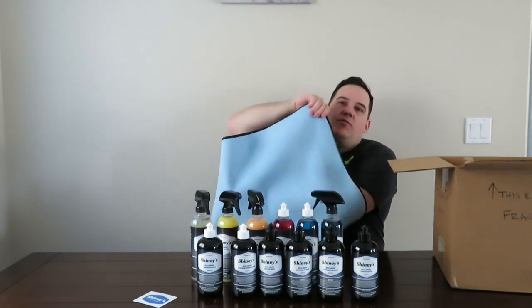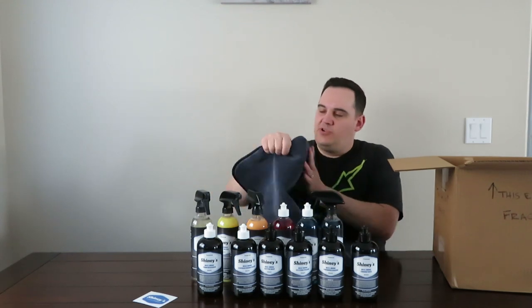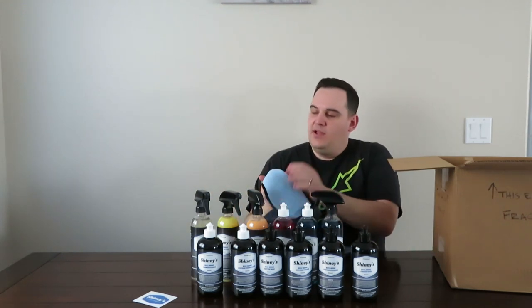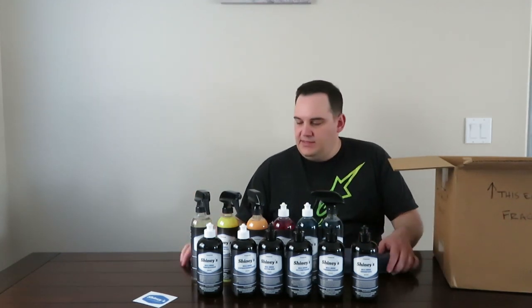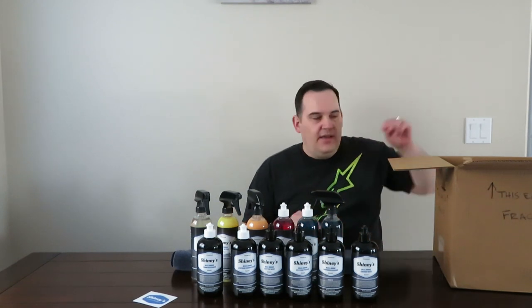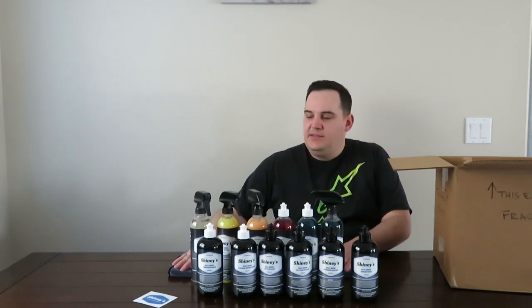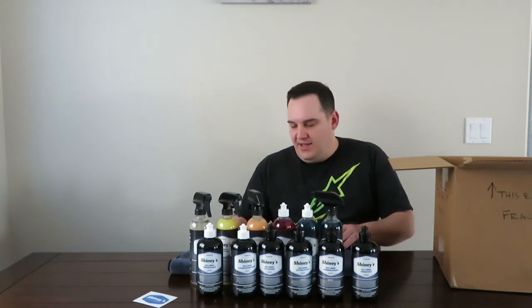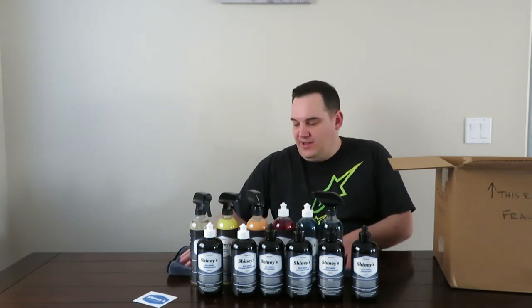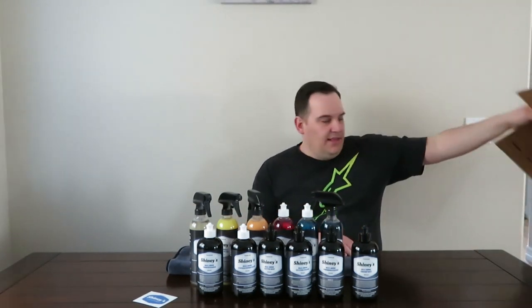We also have a towel in here. It's a very unique feeling towel — it's like a long nap drying towel on one side and then a shorter nap waffle weave on the other. I have seen this towel in a few other mystery boxes from Shinies Detail. I think it's kind of being used as packing material because it didn't meet his expectations, though I'm not 100% on that. It feels really nice and I'd actually like to use it and see what I think.